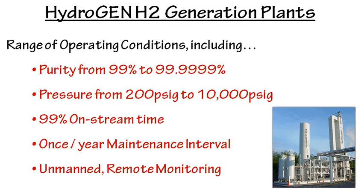In this video, I'm just talking about the Hydrogen H2 plants. Purity is typically five nines, but we can go to six nines. The standard pressure is 200 pounds, but with added downstream compression, we can go anywhere from 250 to 10,000 pounds.